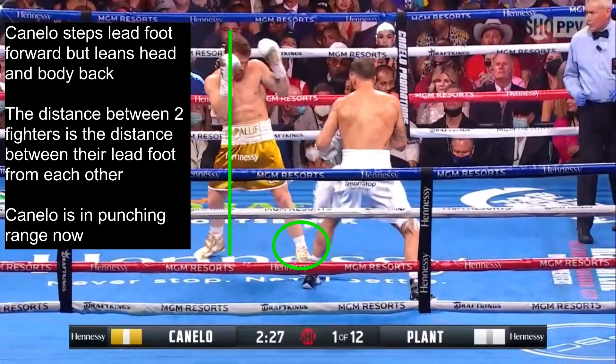As you can see, Canelo inches his lead foot forward but doesn't bring the rest of his body forward with it. You can see from the green line that Canelo is leaning back at the same time. The short explanation for this is that the distance between two fighters is determined by the distance between each other's lead foot — not how far the head is. So Canelo has essentially stepped into the danger zone.